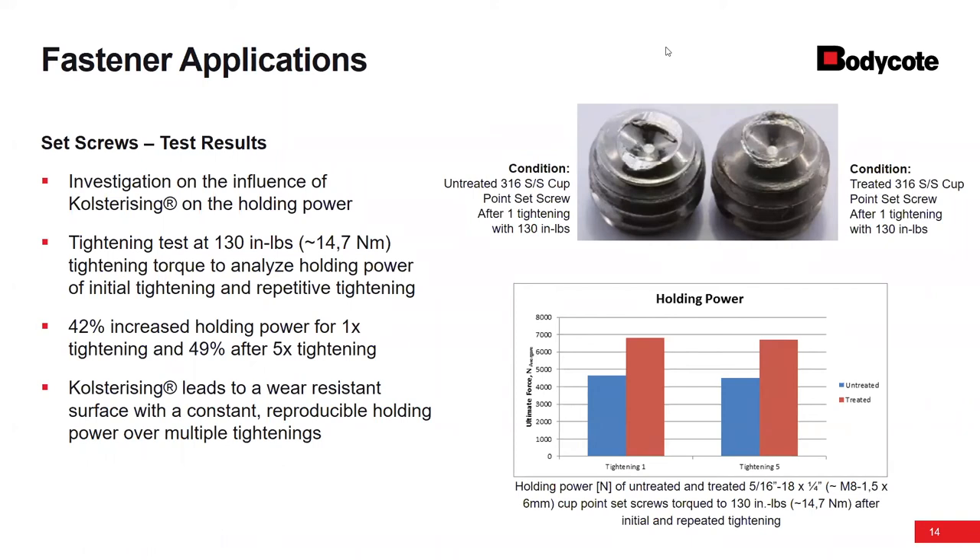Q: Is there a test that can be performed on treated parts to confirm that the part has been colsterized? Yes. It's a very shallow case depth — we're on the order of microns. We've had cases where a customer puts them on their Rockwell C hardness tester and says we didn't treat their parts — in reality, the indenter just pushed the hardened layer back into the base material. Any hardness testing has to be done with the micro hardness scale. For something rudimentary, customers sometimes grab a file and hit the edge of the part to judge whether it's been treated.